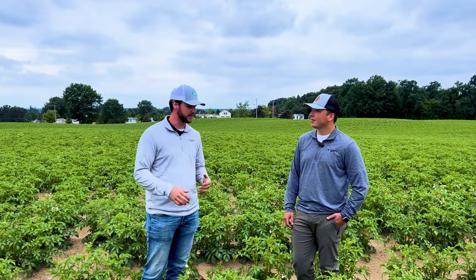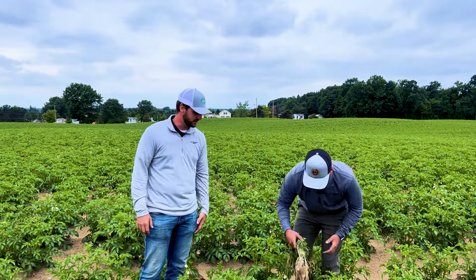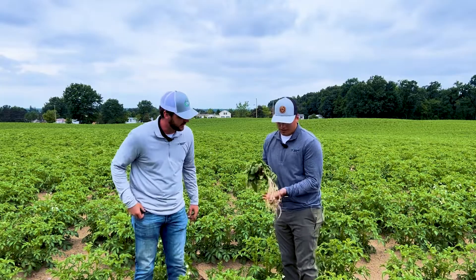Yeah, so right now we're looking at Bunch of Bugs in BioVata XP in-furrow that we added with our other products, and we're looking at that time period in the growth stage where we can really see what's going on and how the plant is responding. We dug up a few plants — Jake, why don't you show the camera what's going on here?